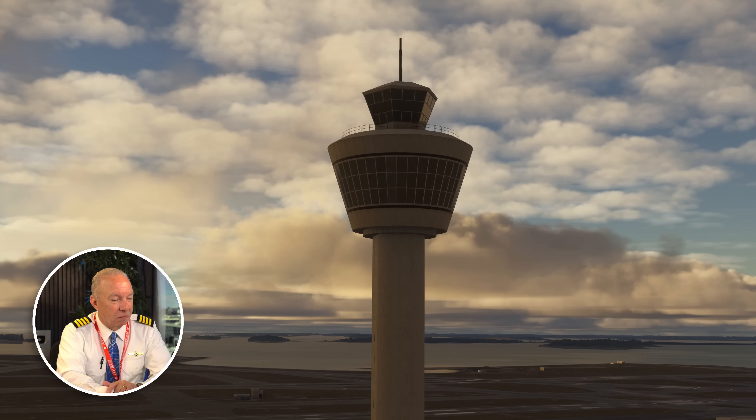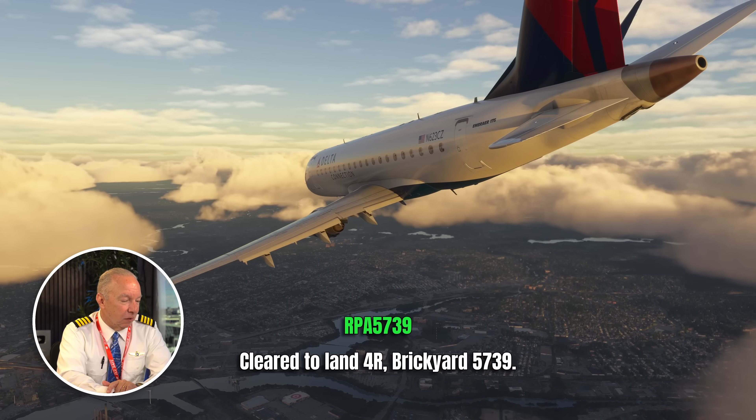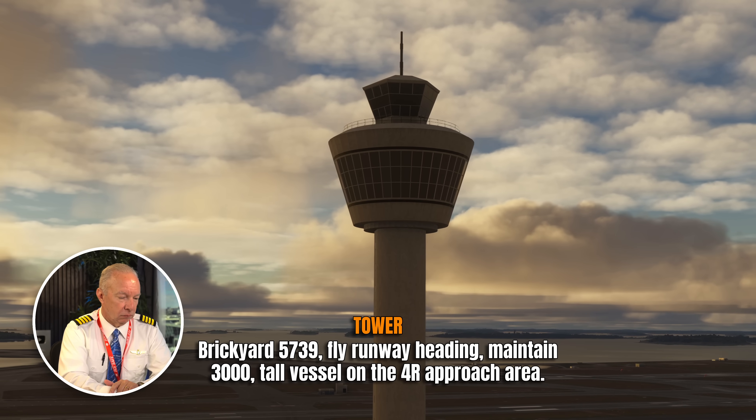Brickyard 5739 is cleared to land runway 4 right, with an Airbus two miles on the runway and traffic calling across. He's cleared to land on runway 4 right. The narrator notes having landed on this runway many times after being based in Boston for a dozen years. There's a body of water in front of runway 4, and there can be issues with ships coming into the harbor. Then: 'Brickyard 5739, fly runway heading, maintain 3,000. Tall vessel in the 4 right approach area — go around!'